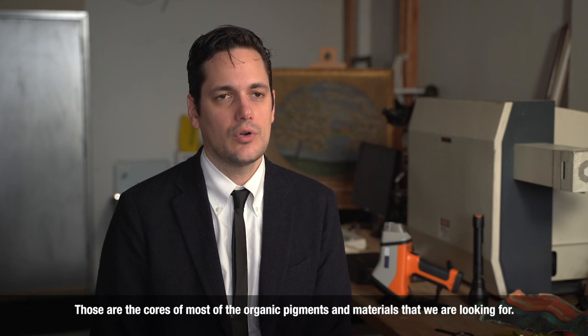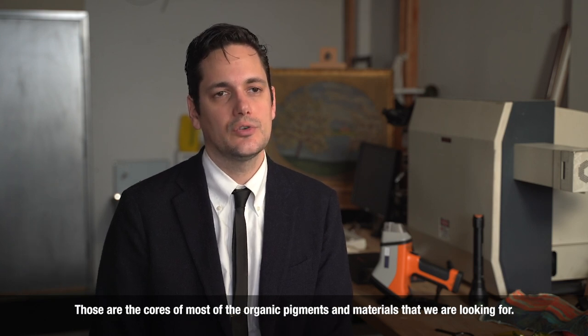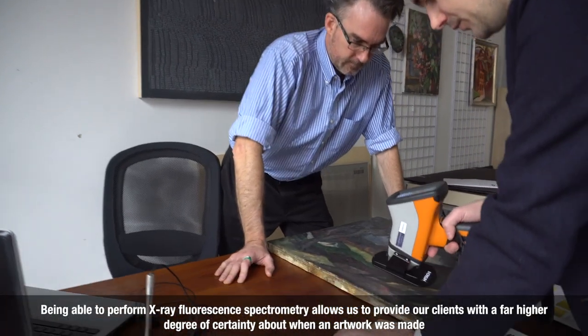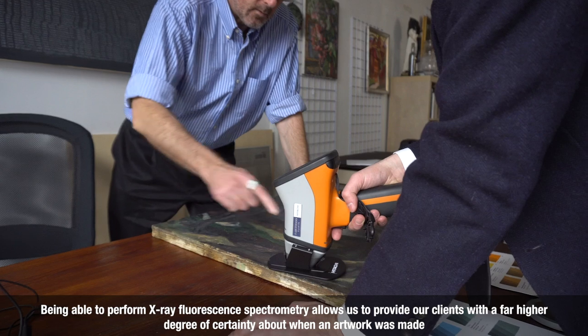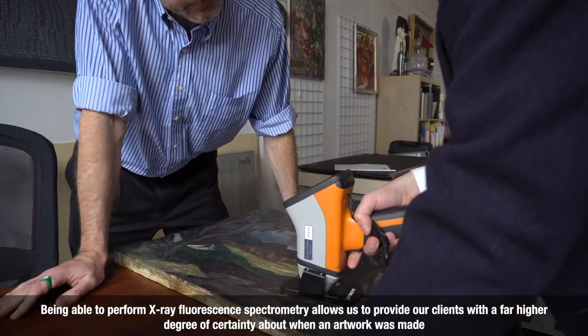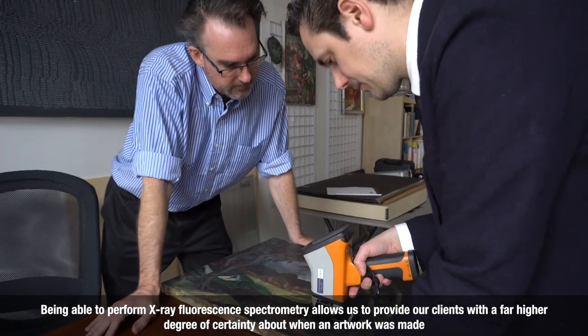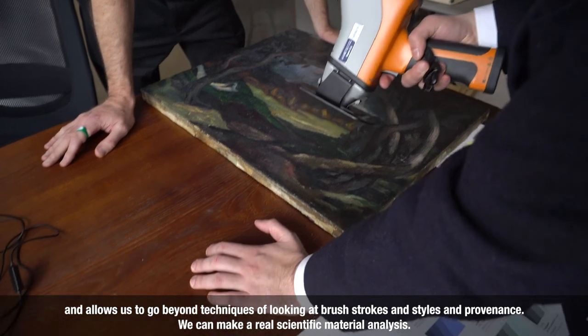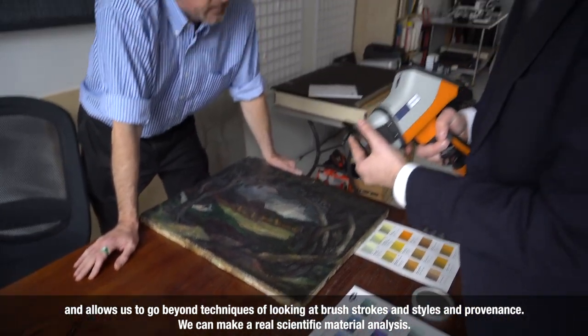Those are the cores of most of the inorganic pigments and materials that we're looking for. Being able to perform X-ray Fluorescence Spectrometry allows us to provide our clients with a far higher degree of certainty about when an artwork was made, and allows us to go beyond techniques of looking at brushstrokes, styles, and provenance.